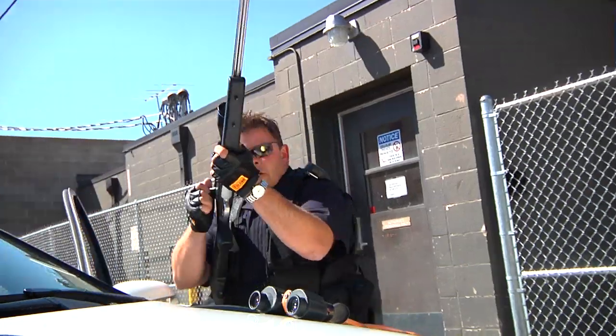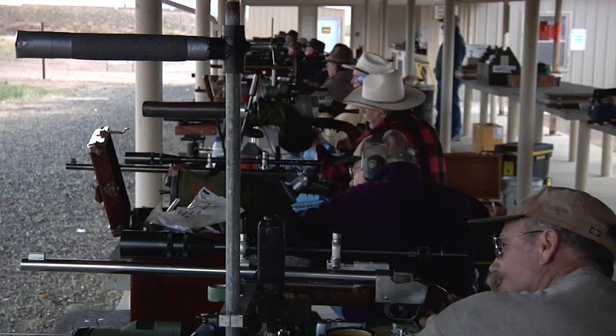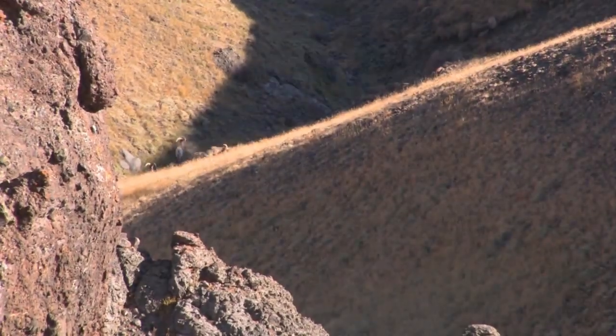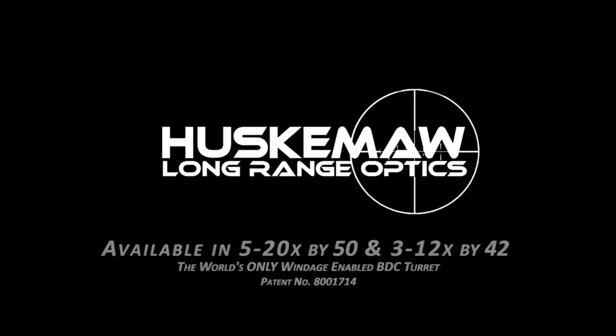Whether you're an avid hunter, in law enforcement, active or inactive in the military, or just a shooter that demands precision accuracy from close ranges to out over a mile, the Huskama scope system sets a new standard in long-range accuracy.